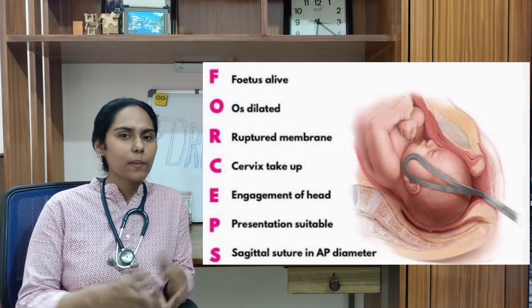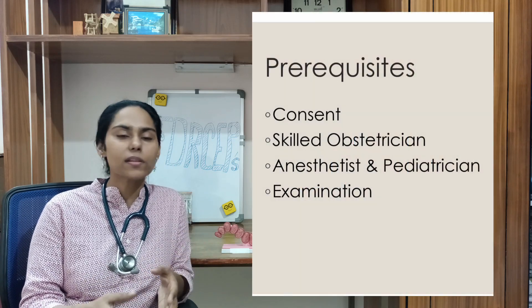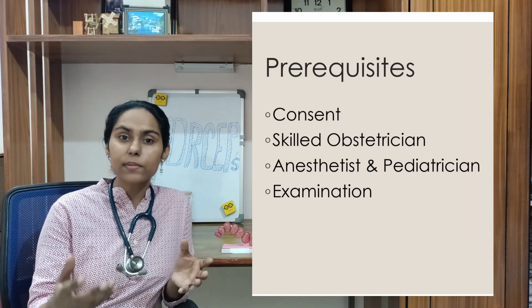To remember all these prerequisites, there is a mnemonic named FORCEPS, but a stepwise approach is preferred: first, consent; then manpower — skilled obstetrician, anesthetist, and pediatrician; then equipment for operative vaginal delivery; followed by examination including per-abdomen assessment, per-vaginal assessment, and pelvic assessment. This was all about the prerequisites for a forceps delivery. Stay tuned for the next videos on the application of forceps and related complications. Thanks for watching.